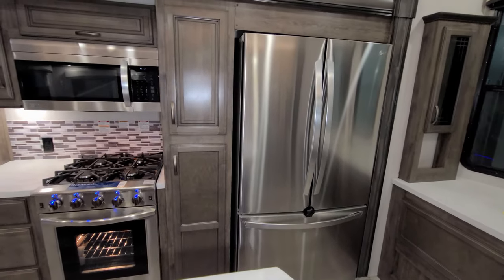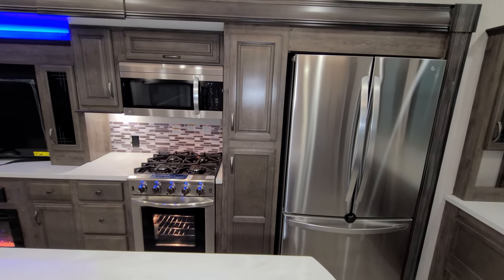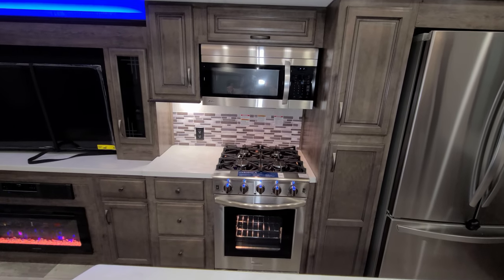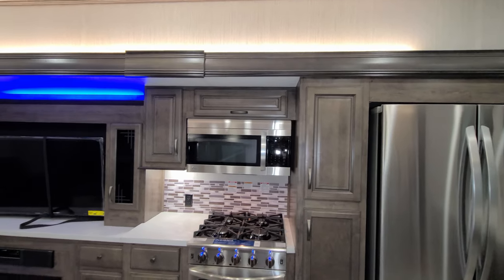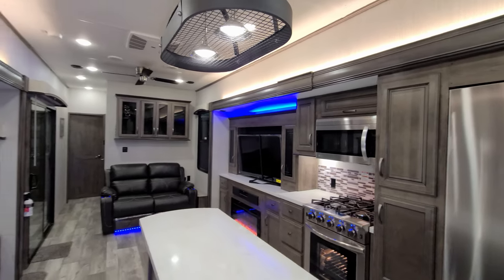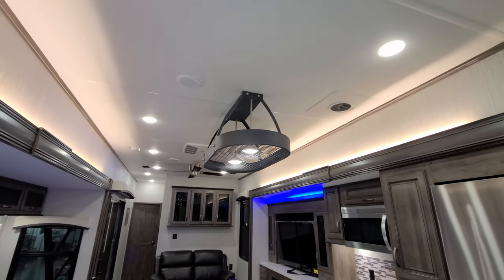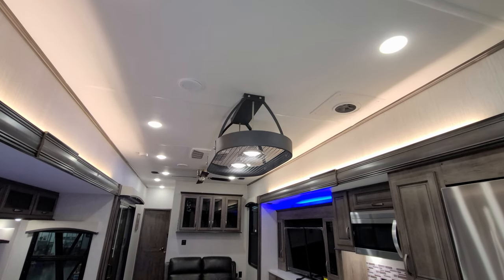Beside the refrigerator, the lower portion has some pull-out drawers and shelf space. You have the big Insignia oven with a four-burner stove top and some more drawers on the left. There's a big LG microwave up top with more storage around there as well. The unit is currently using ducted Coleman roof ACs — this unit has two of them — along with a little exhaust fan up there.